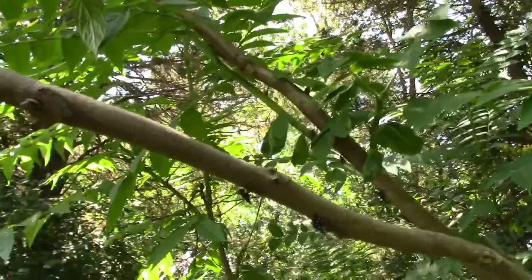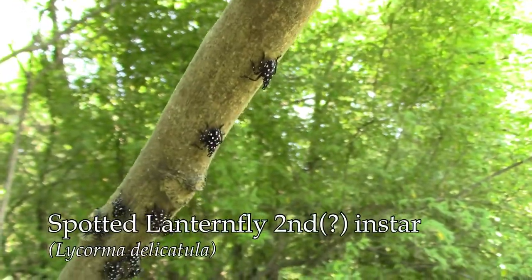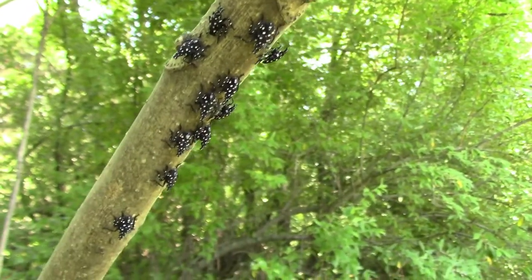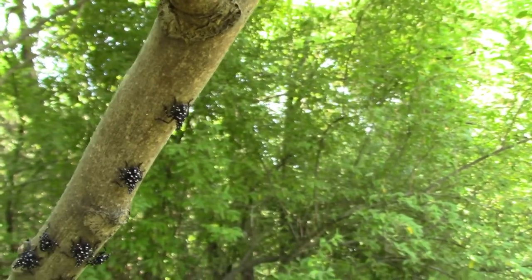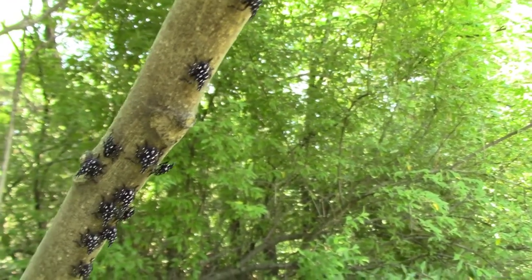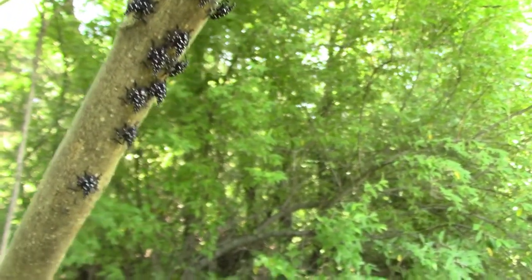And here are the Spotted Lanternfly nymphs — there's one of the little buggers right there. If you try to touch them, they'll jump or run away. These are nymphs somewhere between the first and third instar stage of their life cycle. They're characterized by being almost completely black and covered in white spots. When they reach the fourth instar stage, just before they metamorphize into adults, they'll become red and black with white spots.